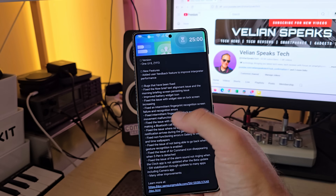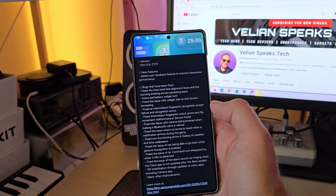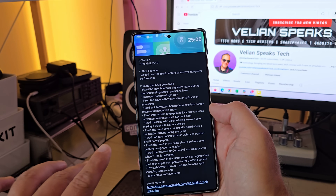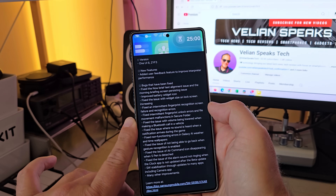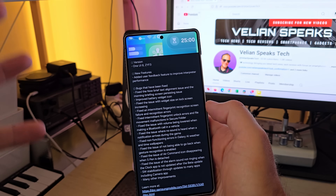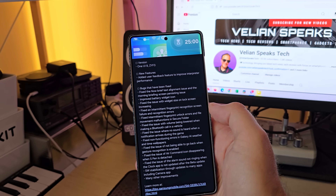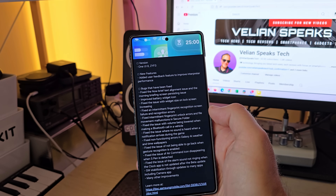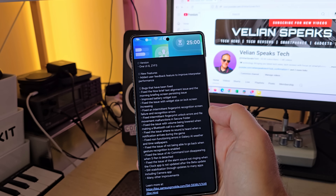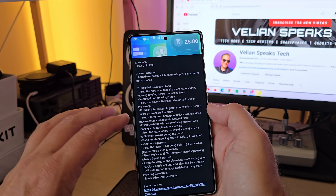Improved battery widget icon. Fixed the issue with widget size on lock screen increasing. Fixed an intermittent fingerprint recognition screen failure and recognition errors — never suffered from this. Fixed also some intermittent fingerprint unlock errors and foul movement functions in secure folder. Fixed the issue with volume being lowered when making a Bluetooth call in the vehicle — never had an issue with that. Fixed an issue where no sound is heard when a notification arrives during a game — never had this problem at all.